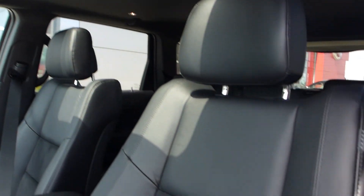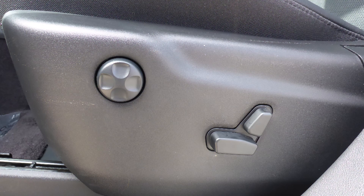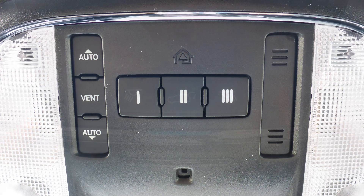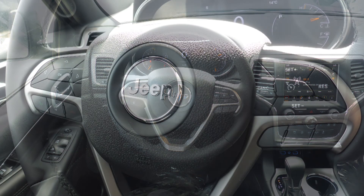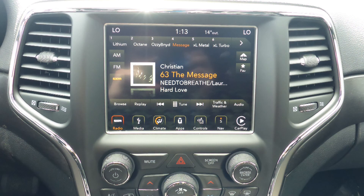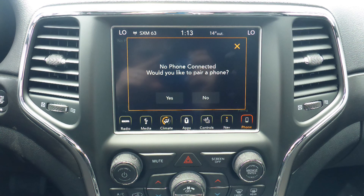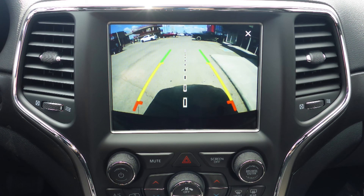Aside from your standard features, this vehicle includes a remote start system, automatic headlamps, power adjustable seats with lumbar adjust, a universal garage door opener, a powered lift gate, steering wheel mounted audio controls with cruise control, a touchscreen media center with AM and FM radio, Sirius satellite radio with Travelink and Guardian, Uconnect voice fan with Bluetooth, GPS navigation, and a rear backup camera.